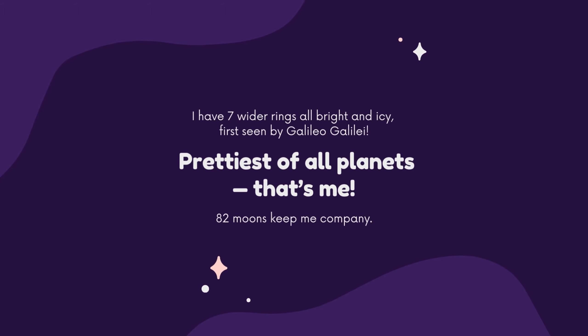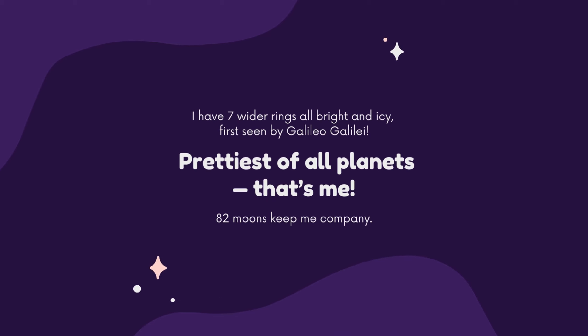First seen by Galileo Galilei. Do you know I am the prettiest of all planets? And 82 moons keep me company!